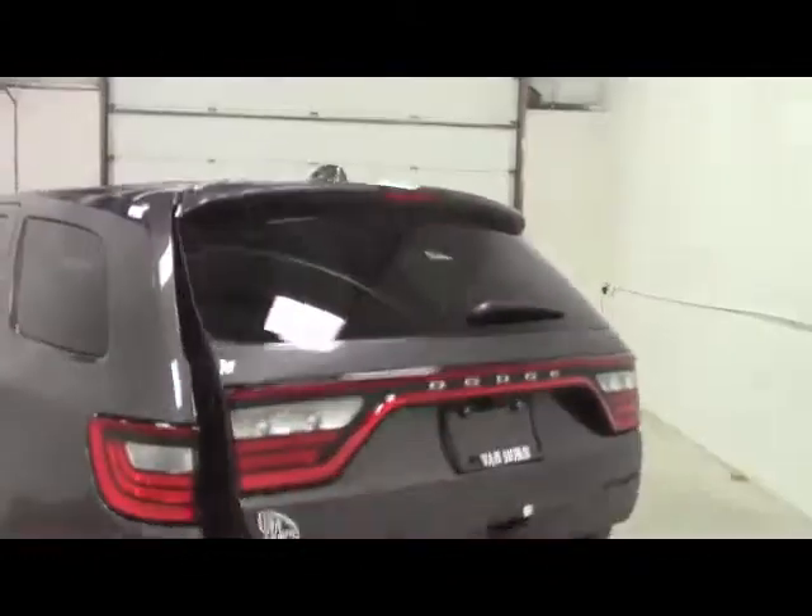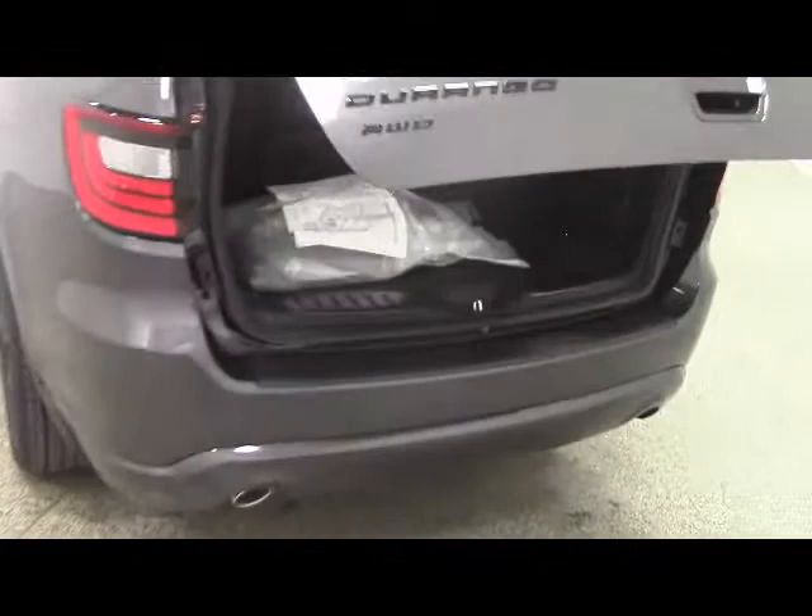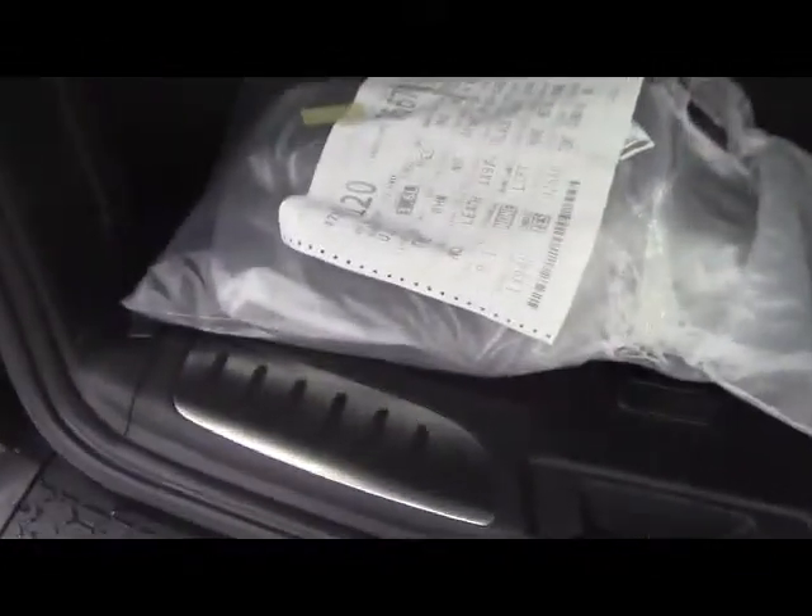Opening up the liftgate, inside we have room for your groceries and travel needs. The vehicle does come with a set of floor mats. The third row does fold down flat for any major cargo hauling, and for your convenience we have a button for one-touch liftgate down.